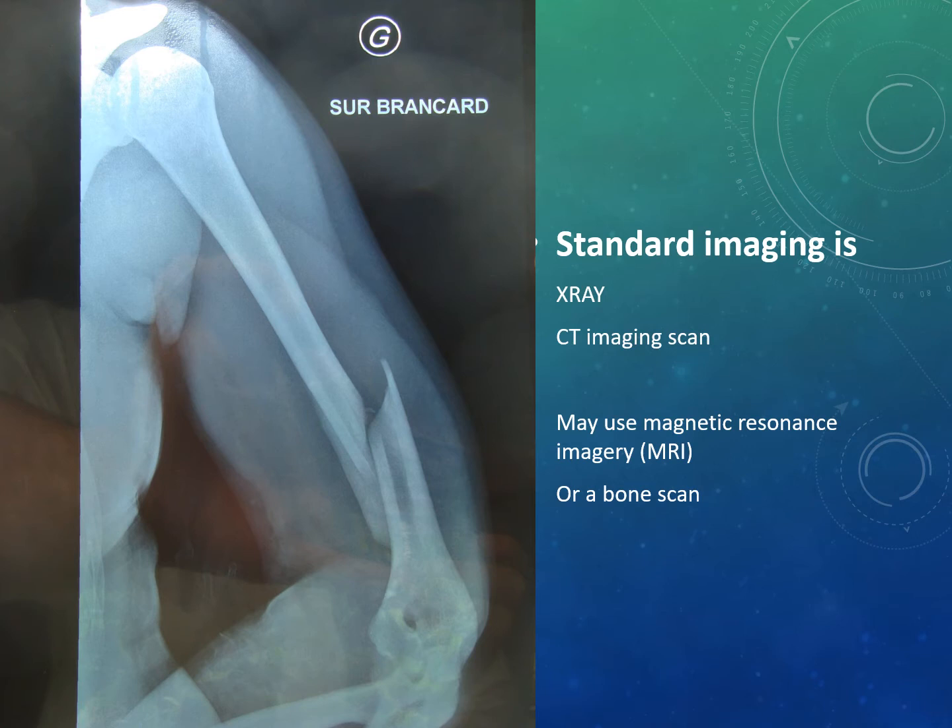Looking at this example: if the fracture did not go through the skin, how would you classify it? The answer is a complete simple fracture.